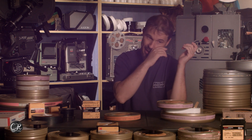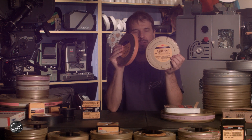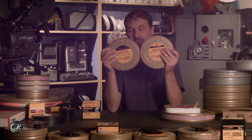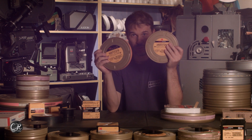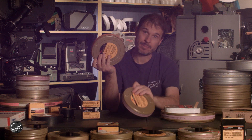Another tip: the Kodak logo changed on their stock in 2018. So this is the newer stock and this is the older stock. You can tell right away which is new and which is old just by looking at it. A roll with the newer logo could only be four years old at most, while one with the older logo could be 12 years old. That's something to think about.